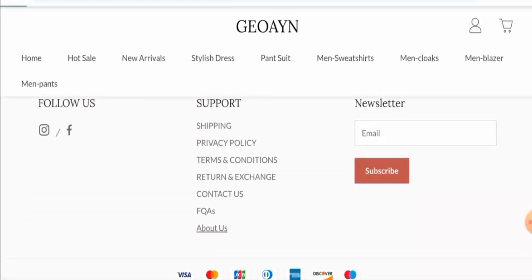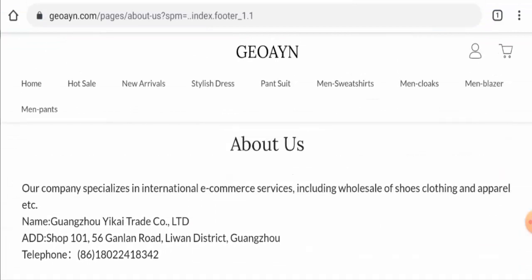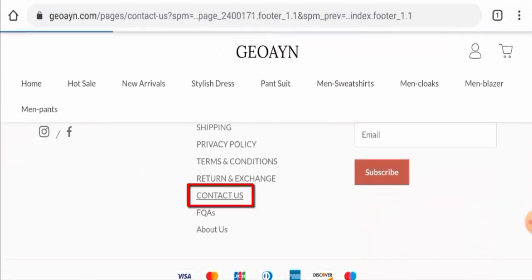If you go to the About Us section, they haven't given any company information. They haven't mentioned the company owner or the business establishment, hence it lacks transparency.